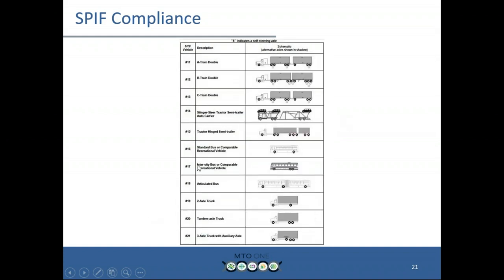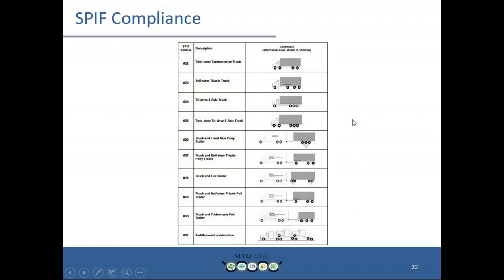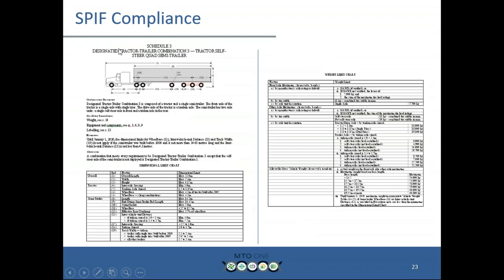Phase four starts here at configuration 16, where we have our buses — city bus, inner-city bus or coach, double deckers — then your standard trucks, lift axle-equipped trucks, twin steers, multi-axles, and then trailers. Saddle mounts or drive-away combinations were the last configuration added in phase four. Essentially, this is what the regulation looks like. It's actually more complex online now, but we do have a guidebook that Alan has a copy of — a new guidebook released last summer. What I'm trying to show here is how you read the regulation. This is just an example — it could be a twin steer truck — but Schedule 3 for a self-steer quad semi-trailer shows how you read the schedule.